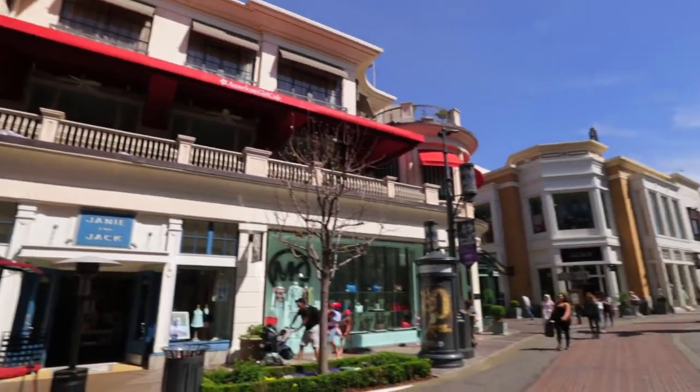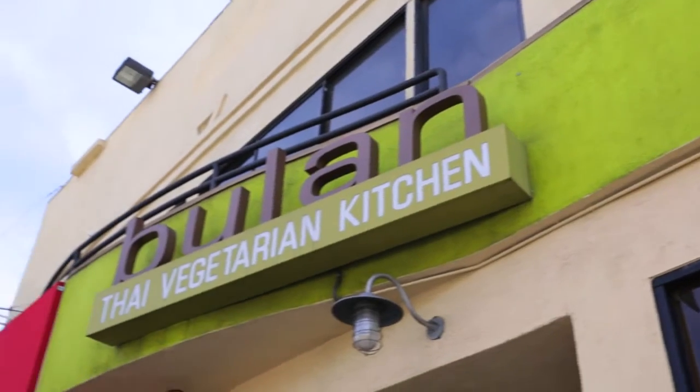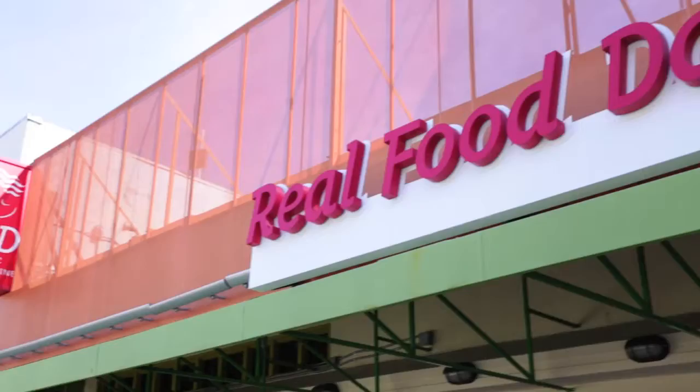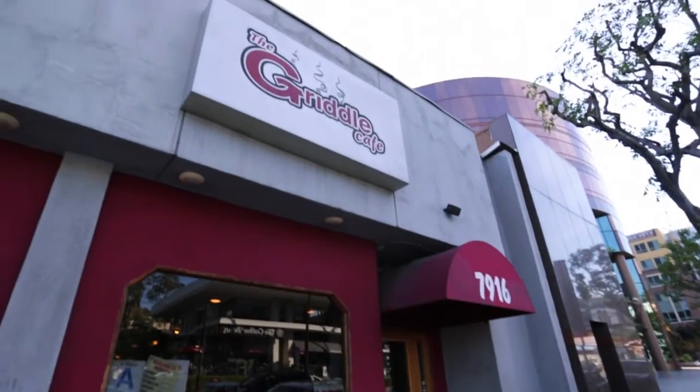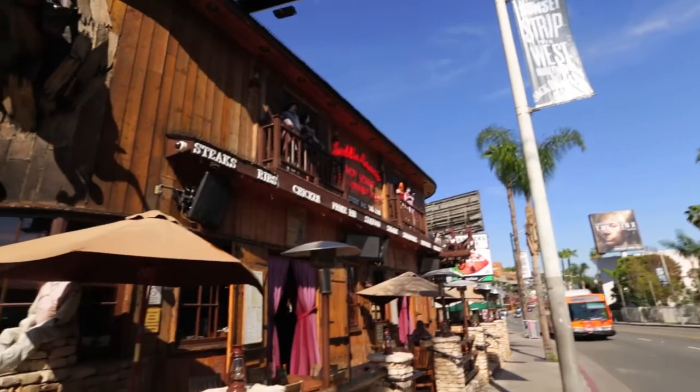All that shopping is sure to work up an appetite. From Thai vegetarian to real food daily, we've got the health conscious covered. But if you want to keep it casual, the Griddle and Saddle Ranch are where it's at.